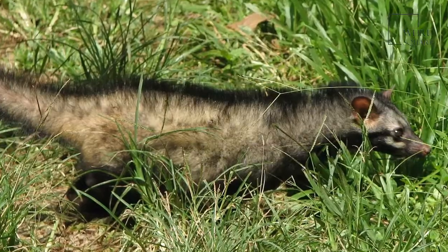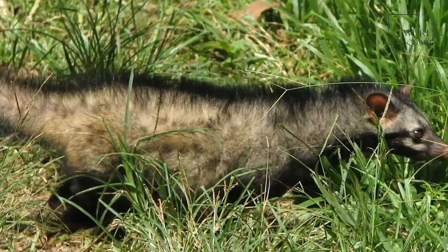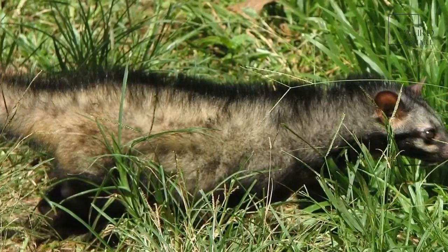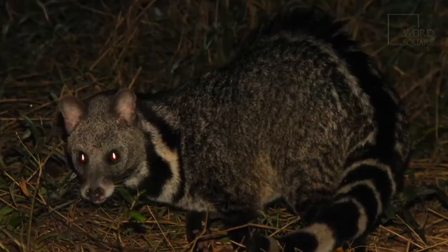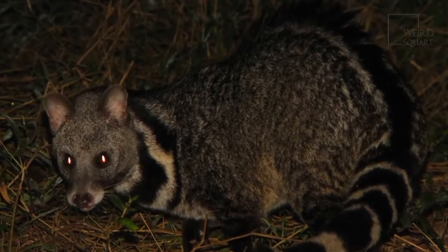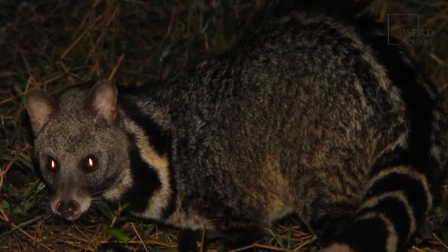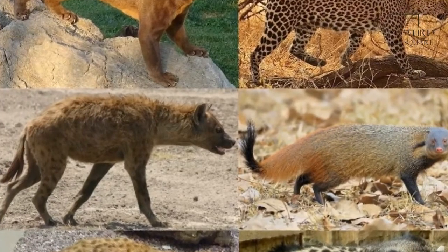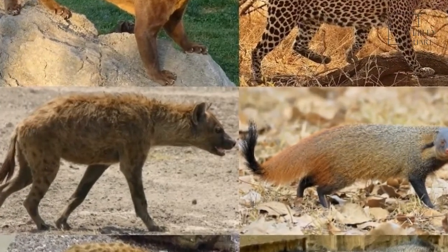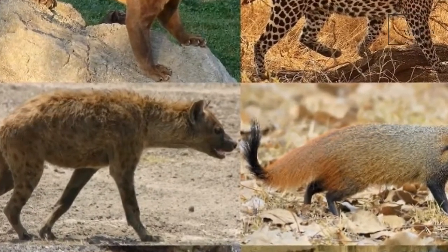Today, the African civet is under threat from deforestation and therefore a drastic loss of much of its natural habitat. The main reason for such extensive deforestation in the area is either for logging or to clear the land to make way for palm oil plantations. The African civet is listed as being of least concern, which means that there is little threat at the moment that the African civet will become extinct in the near future.